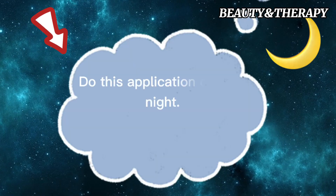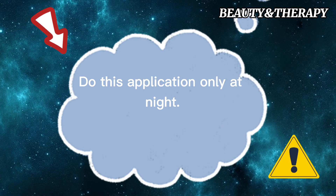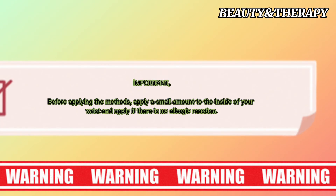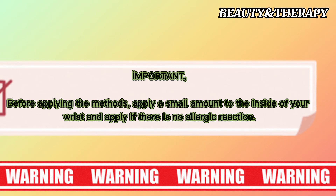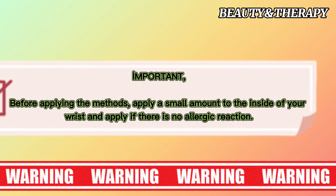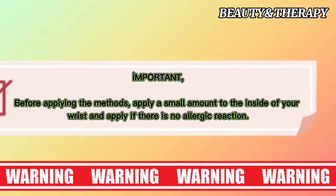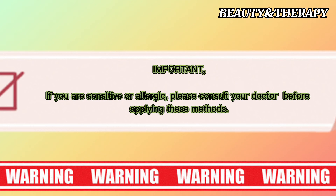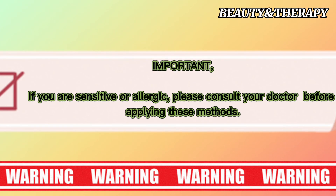Do this application only at night. Do not apply if you are allergic to any of the ingredients. Before applying the methods, test a small amount on the inside of your wrist and proceed only if there is no allergic reaction. If you are sensitive or allergic, please consult your doctor before applying these methods.